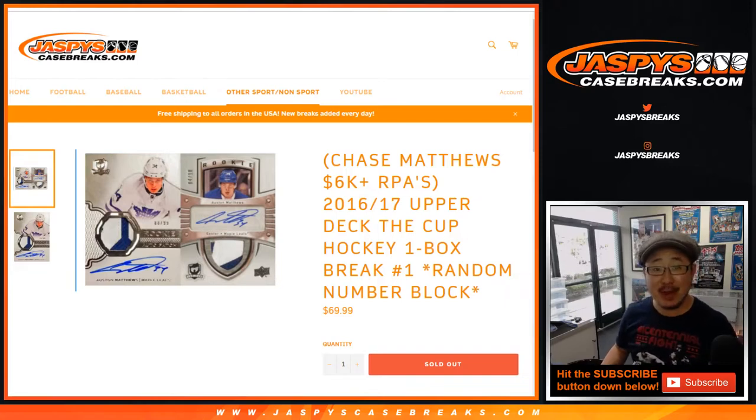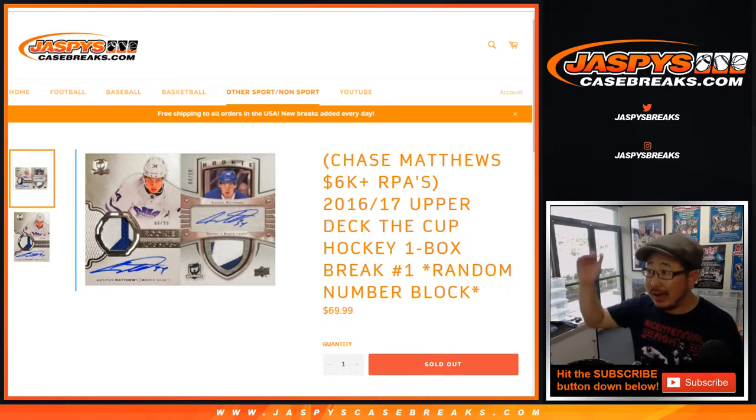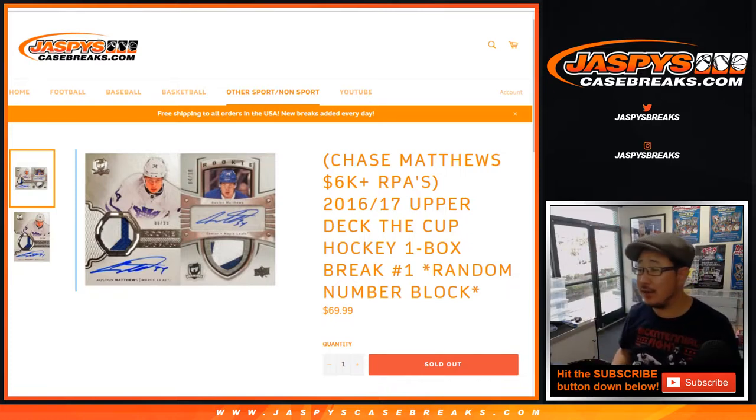Good afternoon, everyone. Happy Friday. Joe for Jaspi's CaseBreaks.com with our first break of the day. 16-17 Upper Deck The Cup Hockey — some really strong stuff right there. One of their super high-end flagship products.